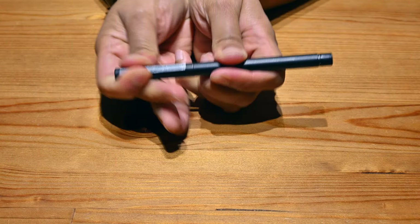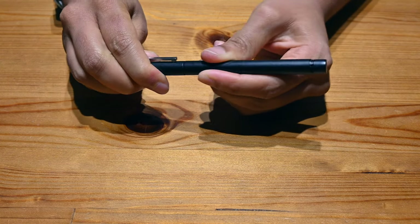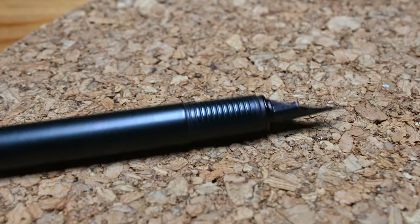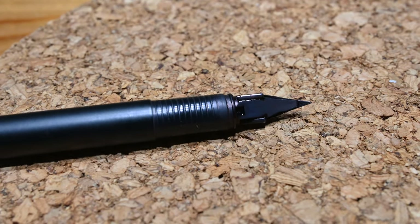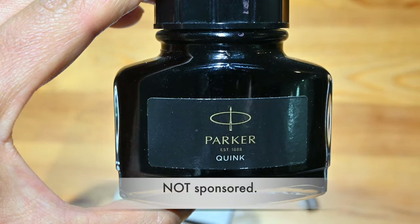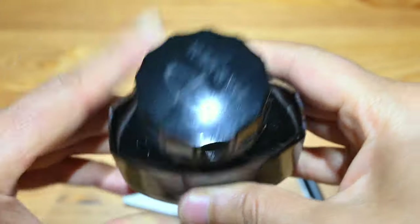My simple pen collection. I have one fountain pen that I use all the time: the Lamy CP titanium bodied fountain pen with the extra fine nib and refillable cartridge. I do not use disposable cartridges, as that defeats the whole reason for me switching to this pen.